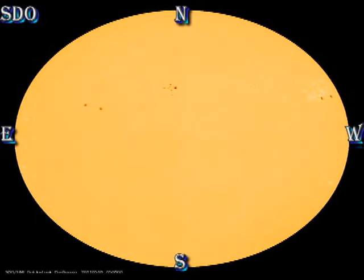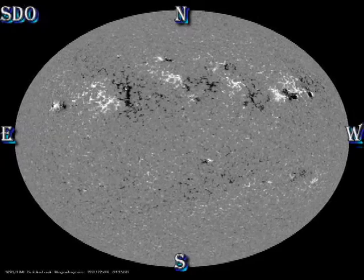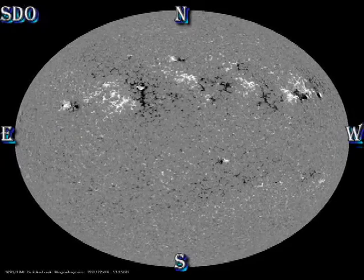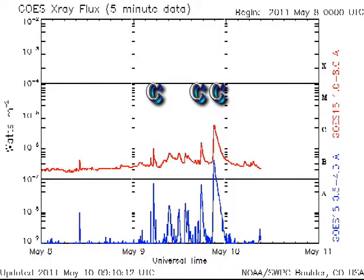Particularly keep your eye on region 1210 and the development of the new region ahead of it to the West. Since yesterday we've had two C flares, one of which was a C5. You might think that's not much to get excited about, but remember this flare was behind the East Lim, and so much of it was obscured. So I suspect that this was at least a low to mid M flare, and the fact that it's a long duration event indicates that it was associated with a coronal mass ejection.